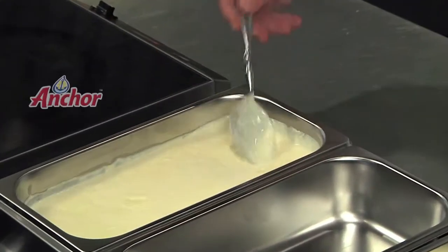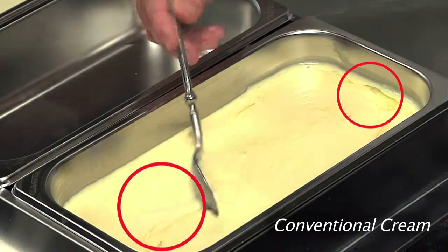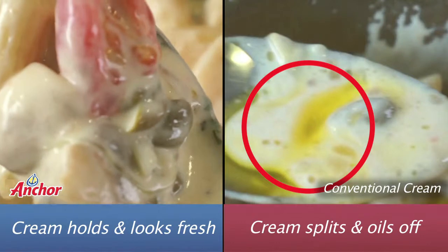The sauce made with conventional cream has become less stable over time and has separated, needing immediate attention to continue using it. In many cases, more sauce needs to be heated.